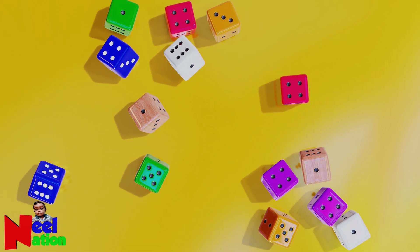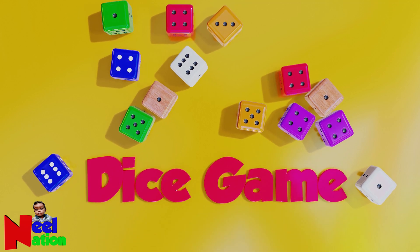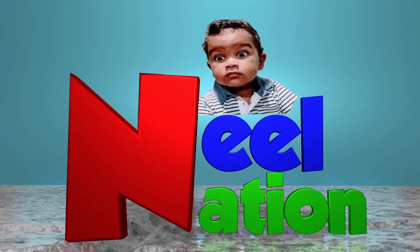I love to play games. Are you ready for a dice game? This is exciting. I can't wait. Okay, let's roll the dice.